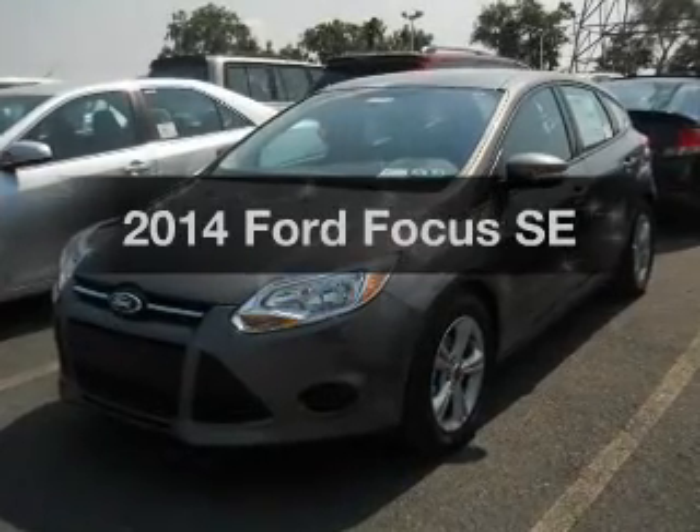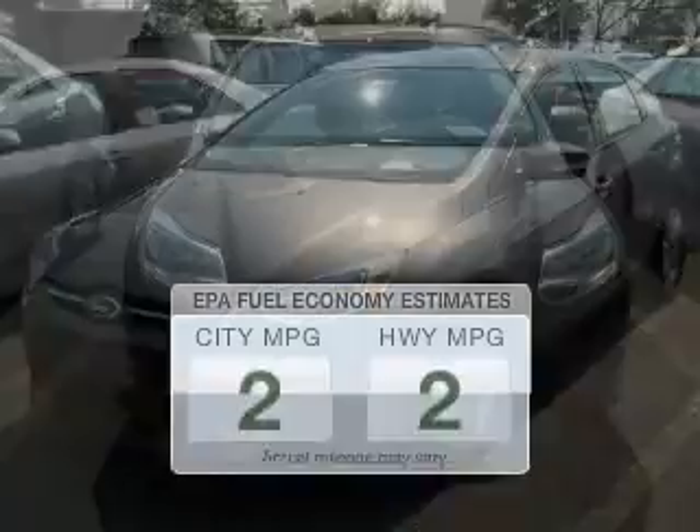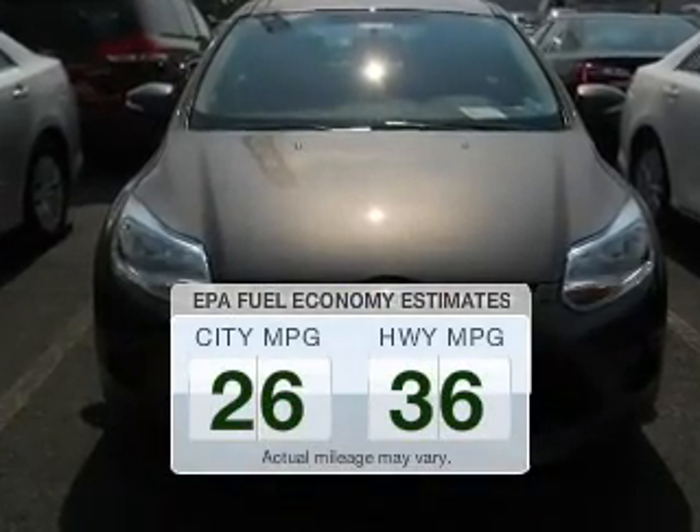Check out this 2014 Ford Focus. This is the set of wheels you've been looking for. Save your money — make less trips to the gas station to fill your gas tank when driving this fuel-efficient vehicle.